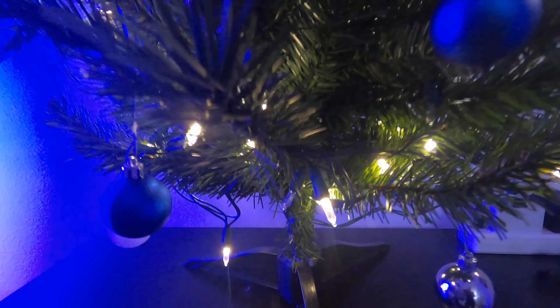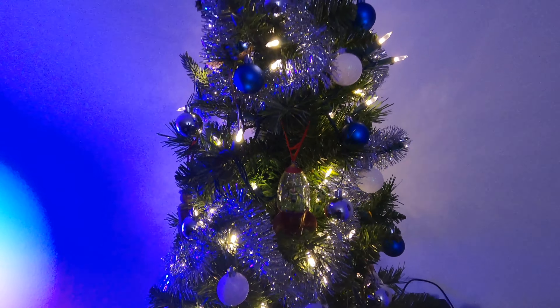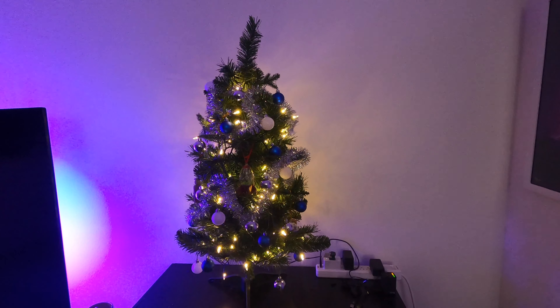I just finished putting on the very last bulb, and I give you the Jeff exclamation point 2020 Christmas tree. Here we go — it is all decked out and it looks so pretty, except at some point I need to get a topper for the tree. But there it is, the Jeff exclamation point 2020 Christmas tree.